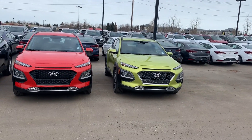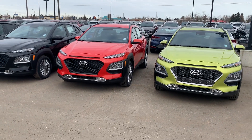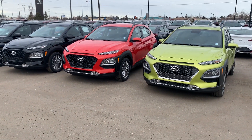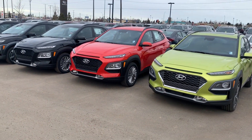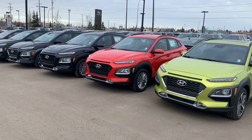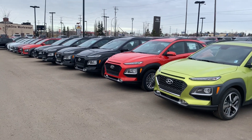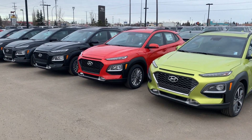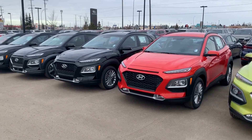Johan, good morning. This is Will from River City Hyundai. First, I would like to thank you so much for your inquiry on the 2019 Kona Ultimate. I'm going to start this short video to show you the huge inventory and variety of colors we have in our lot. As you can see, there are many different beautiful colors. This vehicle won too many awards this year, and you have good taste in cars!